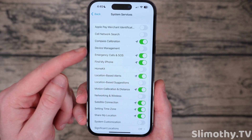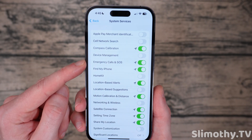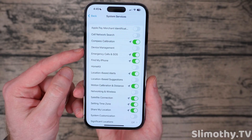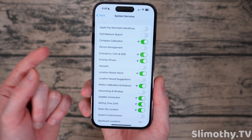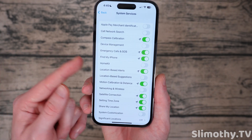Compass calibration — I keep that on because I use the compass and it's also useful for health apps, so you probably want to keep that on. Device management — no one's managing my device except me, I don't have any profiles installed, so turn that off. Emergency calls and SOS — I keep that on. Find My iPhone — I keep that on. HomeKit — I turn that off because I don't use it.